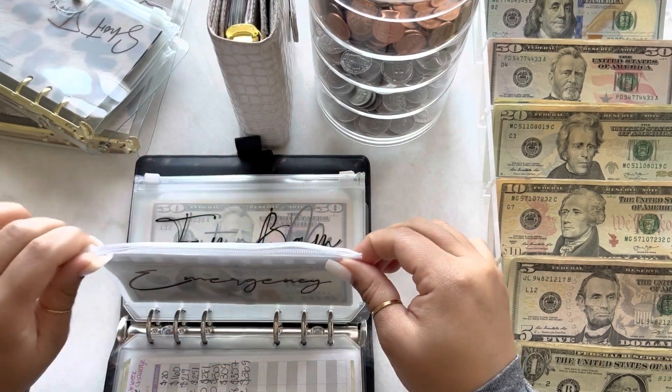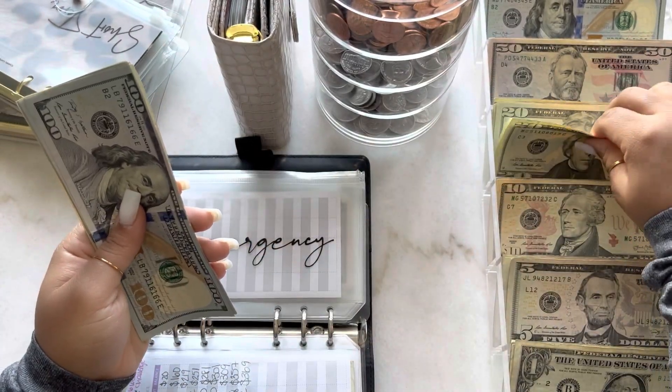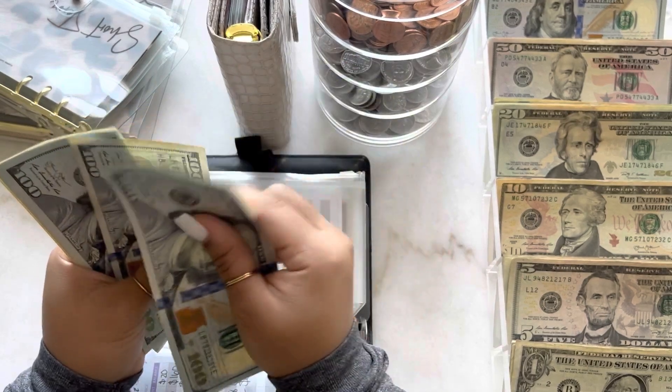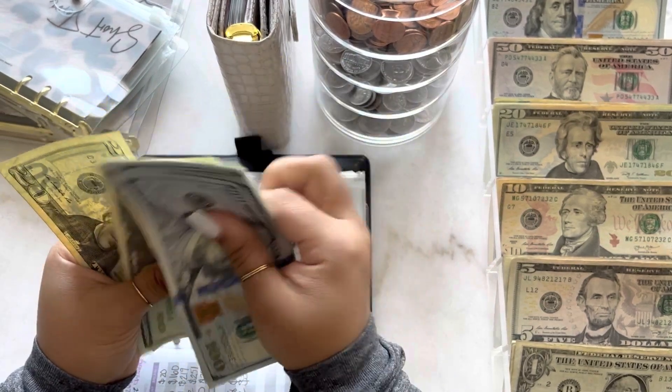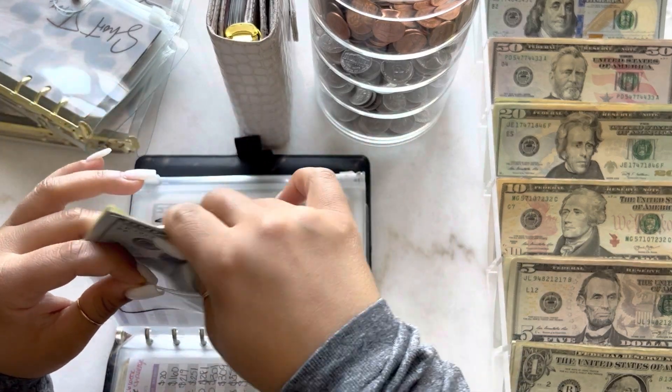Next is for my emergency fund and emergency fund is going to get $20. So now there is $560 in my emergency fund.